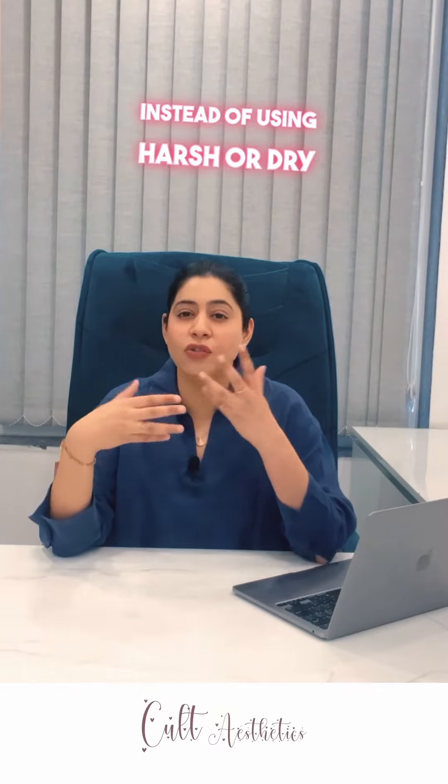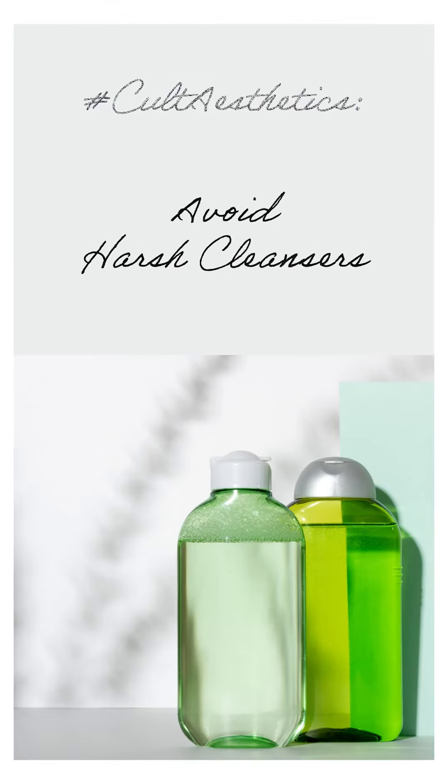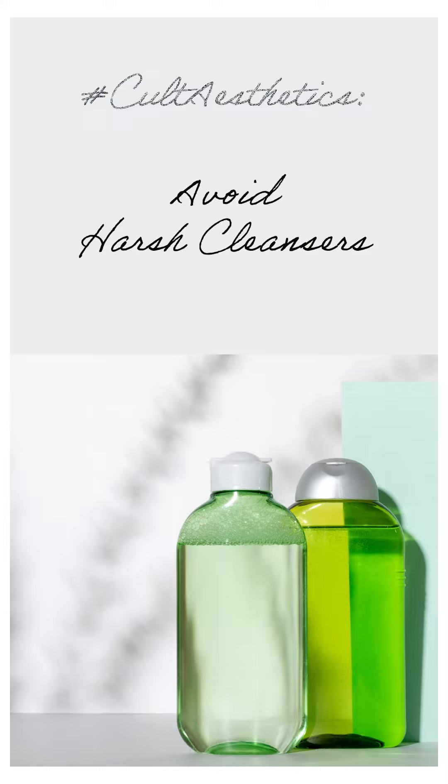Instead of using harsh or drying cleansers, look for mild or hydrating cleansers which do not strip away your skin's natural oil.